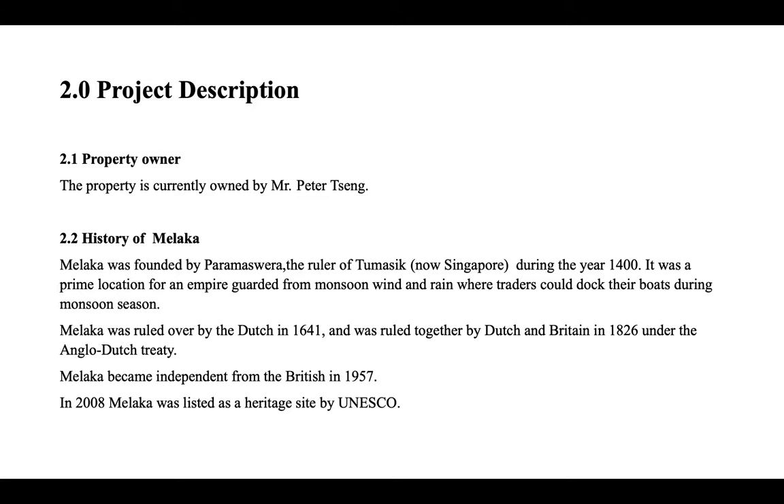Now let's look at a brief description of the project. The property is currently owned by Mr. Peter Sang. Malacca was founded by Parameswara, the ruler of Tumasik (now Singapore), during the year 1400. It was a prime location for an empire, guarded from monsoon winds and rain, where traders could dock their boats during monsoon season.